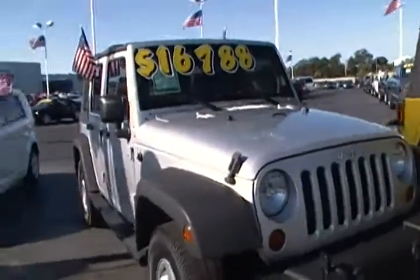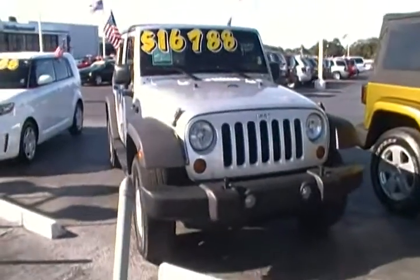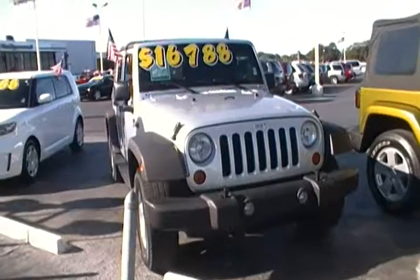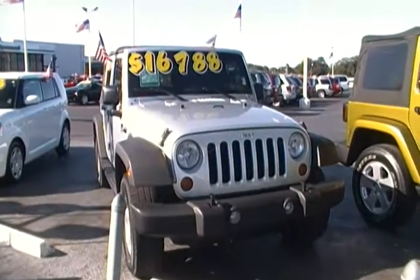Come visit us in the heart of Hollywood, south of Sheridan on 441, or visit us on the web at hollywoodchryslerjeep.com.